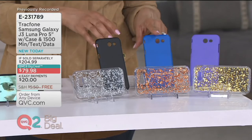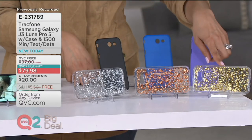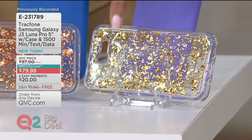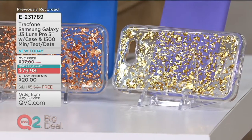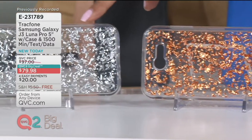We have it for you in solids like black, blue, and purple. But then we have a little razzle-dazzle in what we're calling gold flake — little flakes of gold in a clear silicone case. We also have rose gold flake and silver flake.